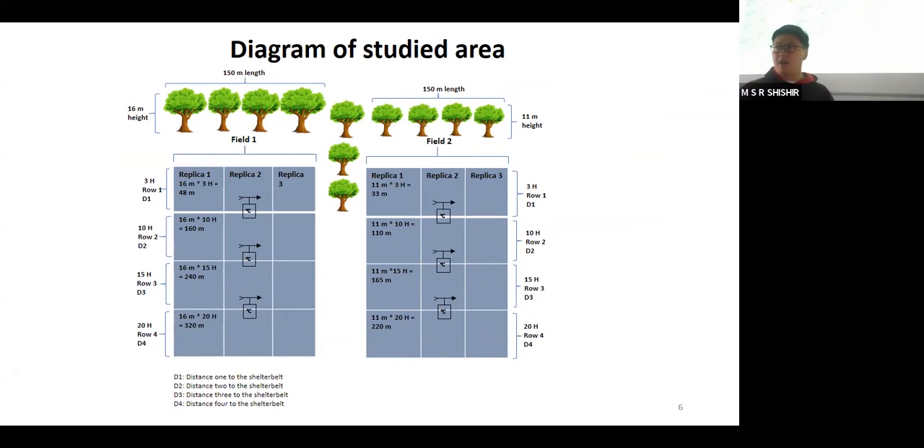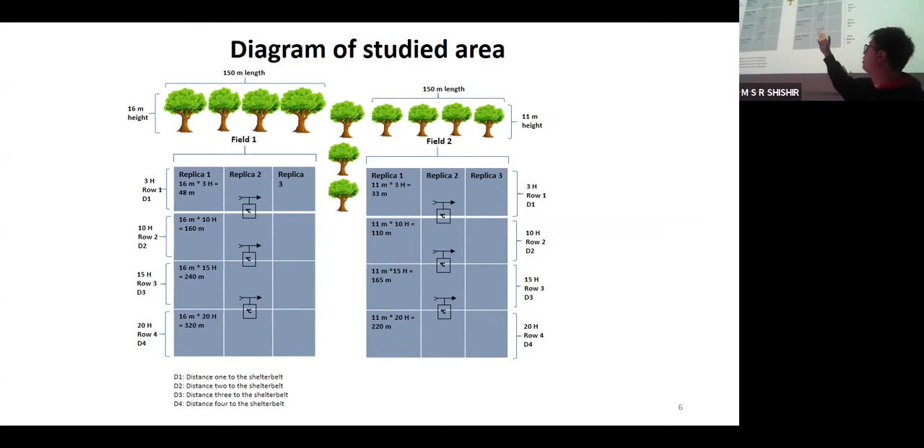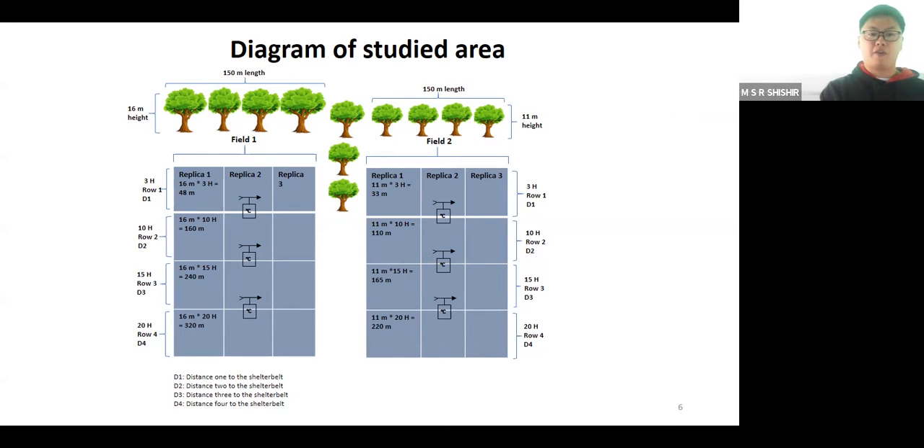This is the design of our experiment. The field has been set with two sides of shelterbelt: one side is 16 meters high and another side is 11 meters high, called field one and field two. They have different rows representing different distances away from the shelterbelt: 3H, 10H, 15H, and 20H - meaning three times, ten times, fifteen times, and twenty times the tree height. We also have three replicates in each row. Weather stations have been set up at the 3H, 10H, and 15H boundaries to record maximum wind speed and temperature.